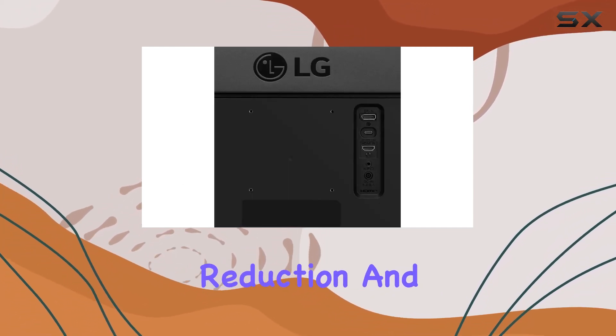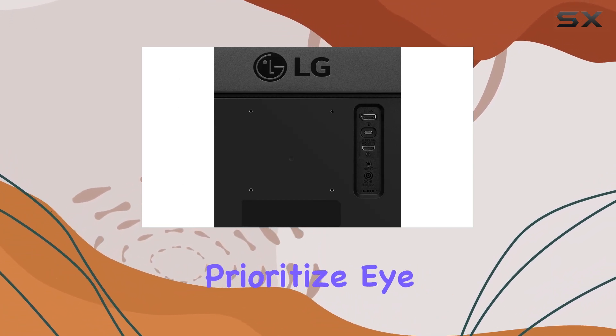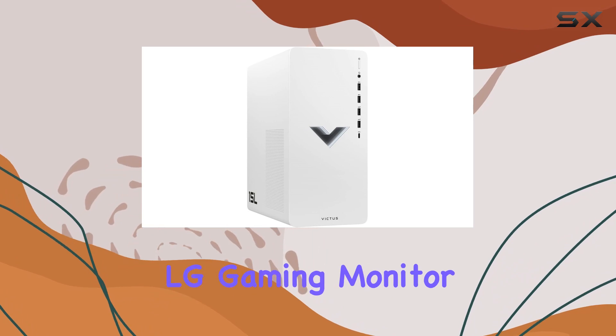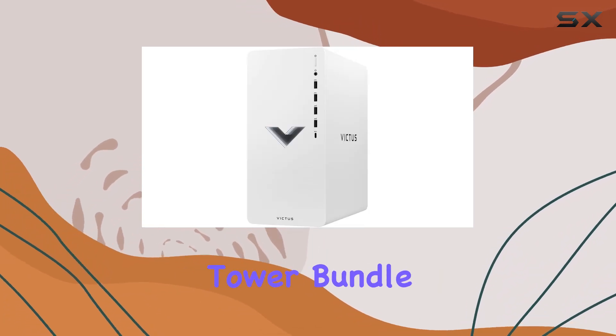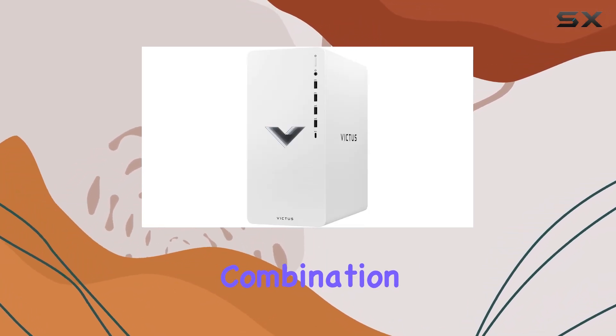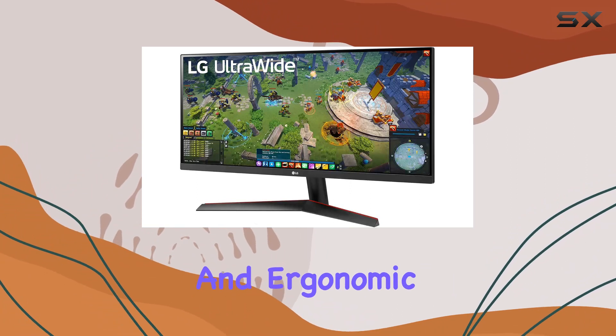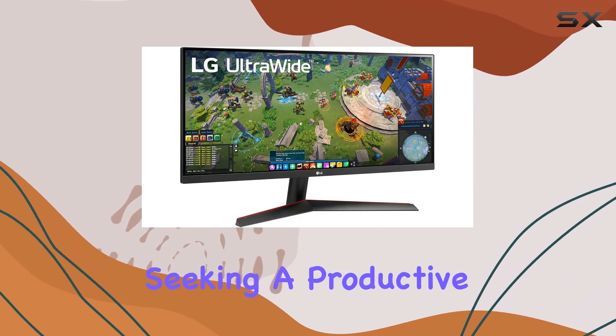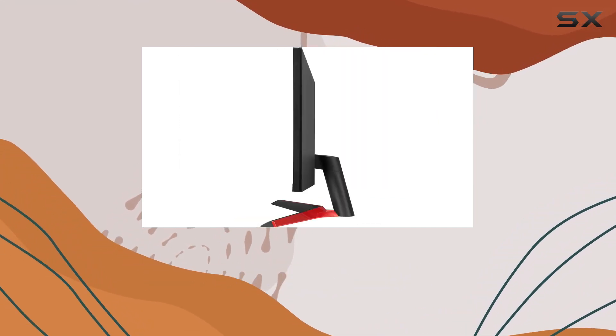The blue light reduction and flicker-safe features of reader mode prioritize eye health during extended work sessions. In summary, this LG Gaming Monitor and HP Gaming Tower bundle offer a compelling combination of immersive visuals, powerful performance, and ergonomic features. Whether you're a gamer or a professional seeking a productive workspace, this duo has you covered.